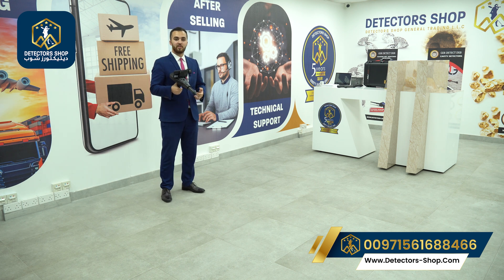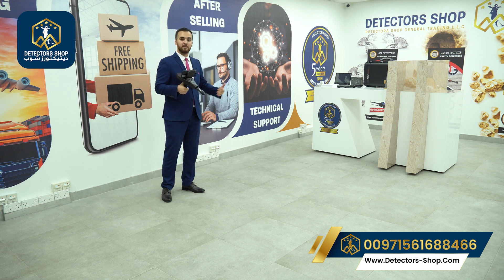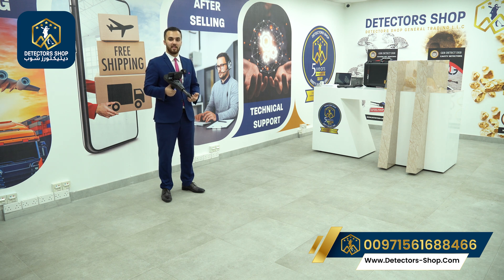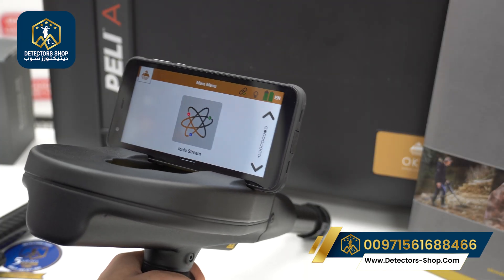We use the cross-bearing or triangulation method: scan from a first position, then move to a second position no less than 25 meters and no more than 500 meters away. If you have a target, it is confirmed by three things: the sound, the vibration, and flashing crosshairs.